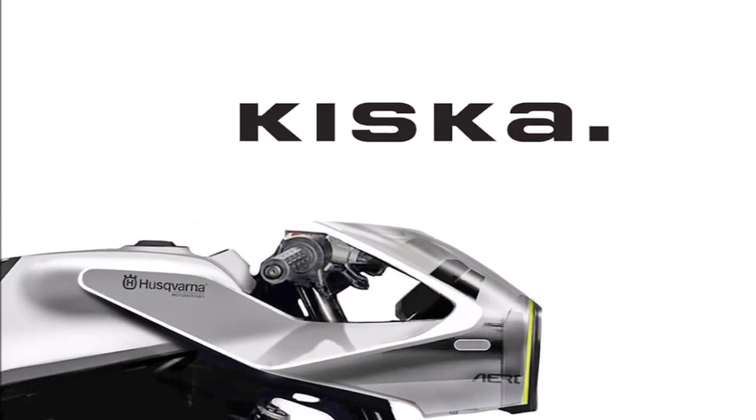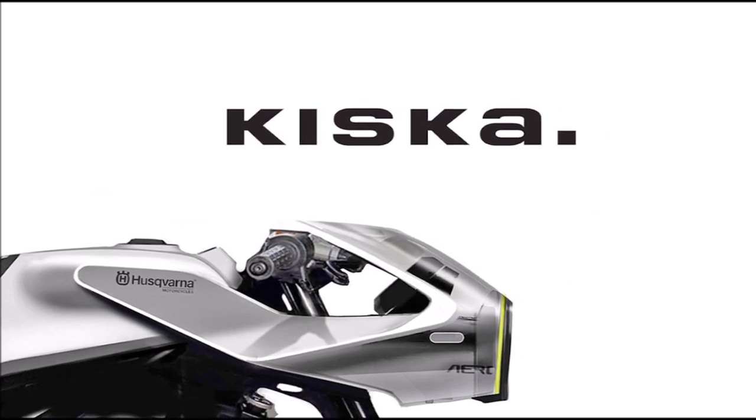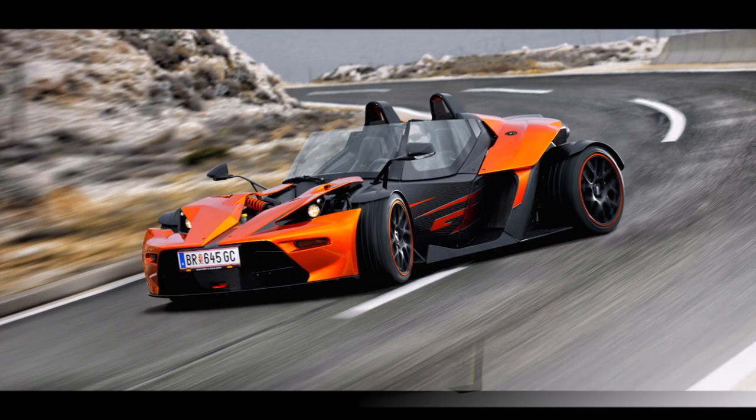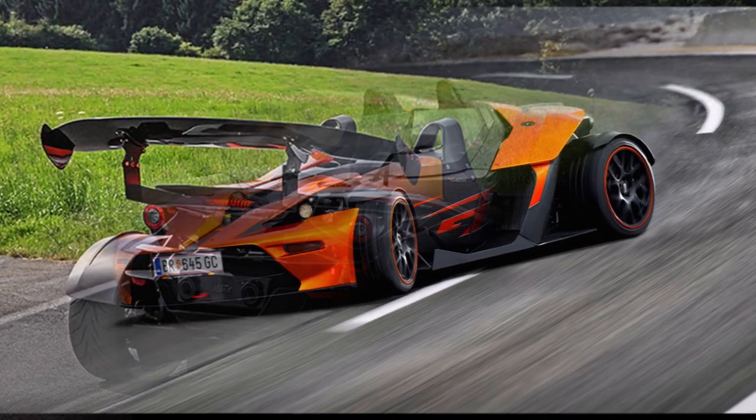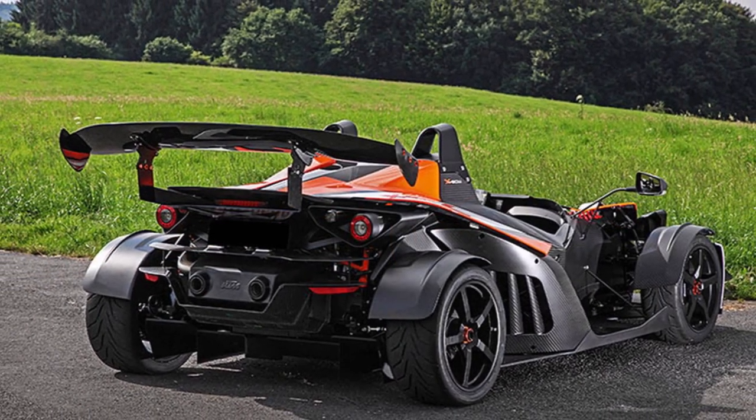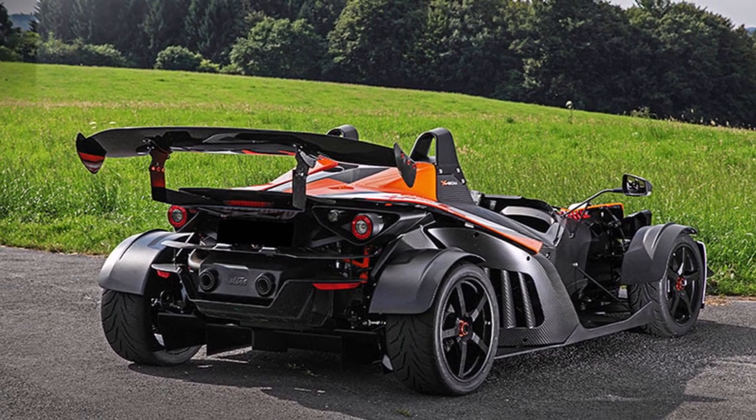KTM works closely with the Austrian design company Kiska, and you can see that in the Crossbow as well. It's a very stable and robustly designed sports car, but compared to its British competition, it was always a bit more on the heavy side.